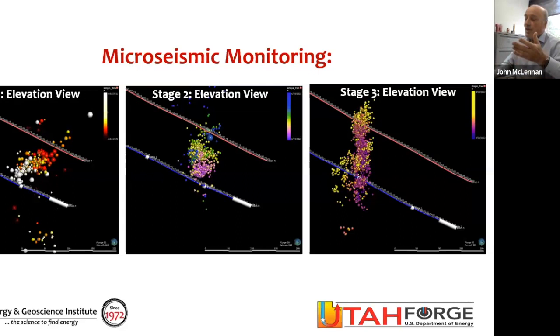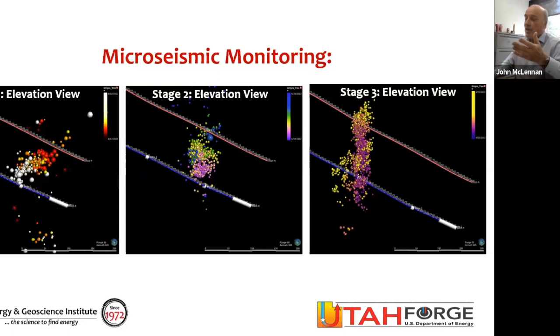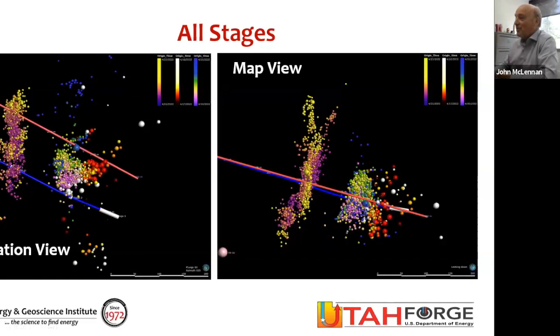This is a side elevation view, and here's a plan view of all three together — elevation and map view. Stage three is just an astounding data set. Interestingly, you can see a little bit of bifurcation occurring in stage three. Right now we're coring right in that area, or where we think that is. We'll see what happens as we core and ultimately do circulation tests between the wells. Beautiful microseismic data, fractures mapped, looks promising for drilling the second well 300 feet vertically above.